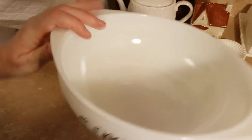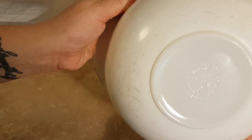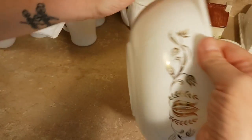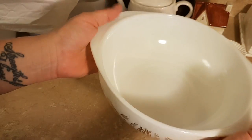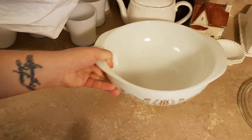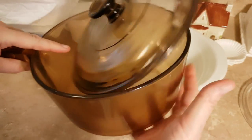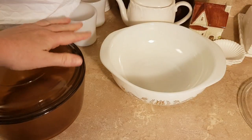I got this piece of Pyrex — it has some black marks that I'm pretty sure I can clean up. I don't know the name of the pattern, it's in gold, but I'll do some research. No lid, unfortunately. And last but not least, I got this Visionware pot, which I will resell.